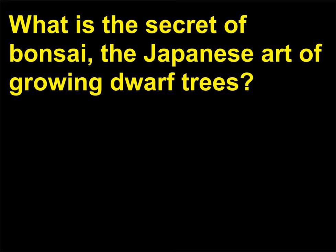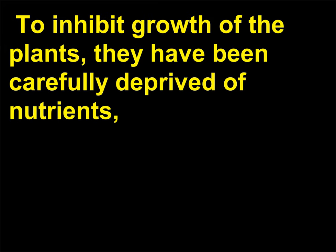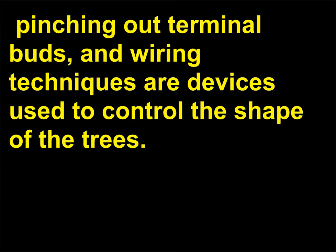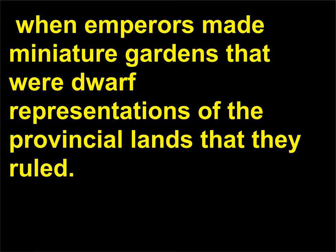What is the secret of bonsai, the Japanese art of growing dwarf trees? These miniature trees with tiny leaves and twisted trunks can be centuries old. To inhibit growth of the plants, they have been carefully deprived of nutrients, pruned of their fastest-growing shoots and buds, and kept in small pots to reduce the root systems. Selective pruning, pinching out terminal buds, and wiring techniques are devices used to control the shape of the trees. Bonsai possibly started during the Zhou Dynasty (900–250 BCE) in China, when emperors made miniature gardens that were dwarf representations of the provincial lands that they ruled.